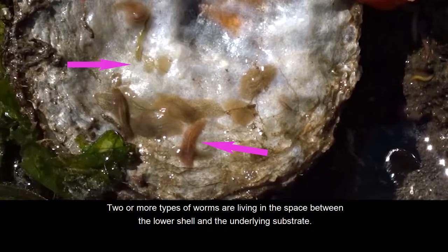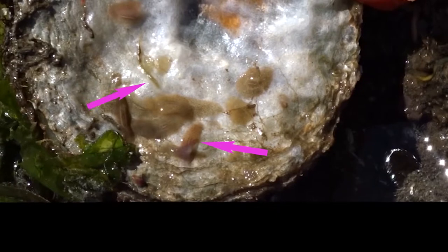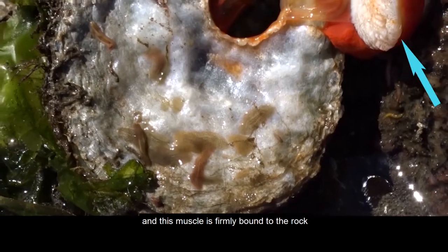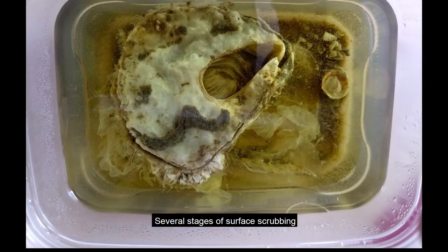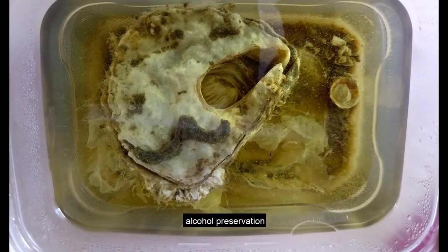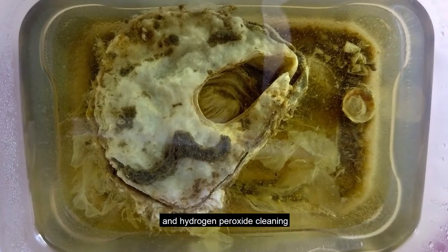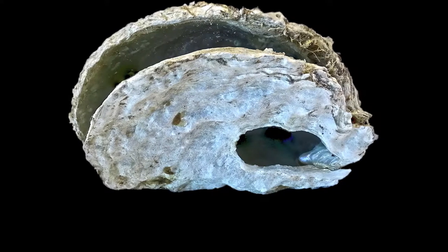Two or more types of worms are living in the space between the lower shell and the underlying substrate, and this mussel is firmly bound to the rock. Several stages of surface scrubbing, alcohol preservation, soft tissue removal, and hydrogen peroxide cleaning yielded this specimen.